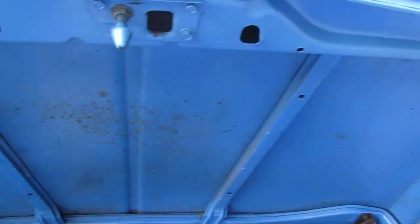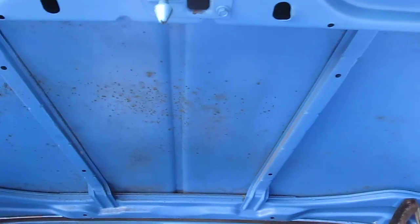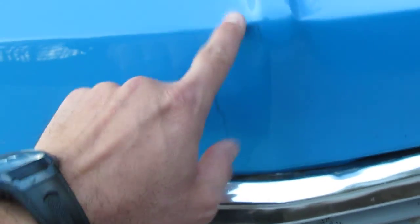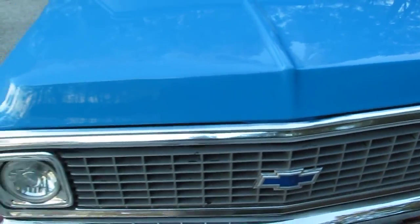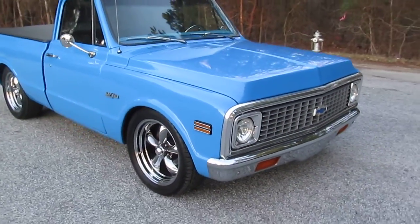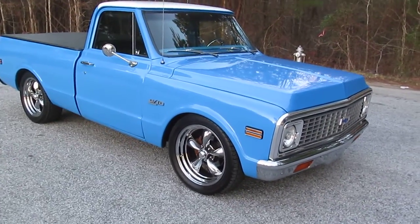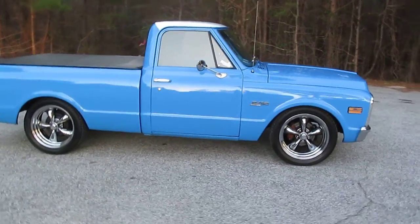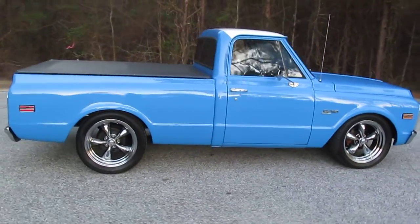Underneath the hood the inner fender wells, firewall are rust-free and nice and solid. It's so cold my hose is frozen, so I didn't get a chance to wash some of this out. It looks like a lot of that would actually come off. There's one spot here on the front with some cracking paint. The guy that sold this to me owns a paint shop, and he said 150 bucks and he'd fix that for you.